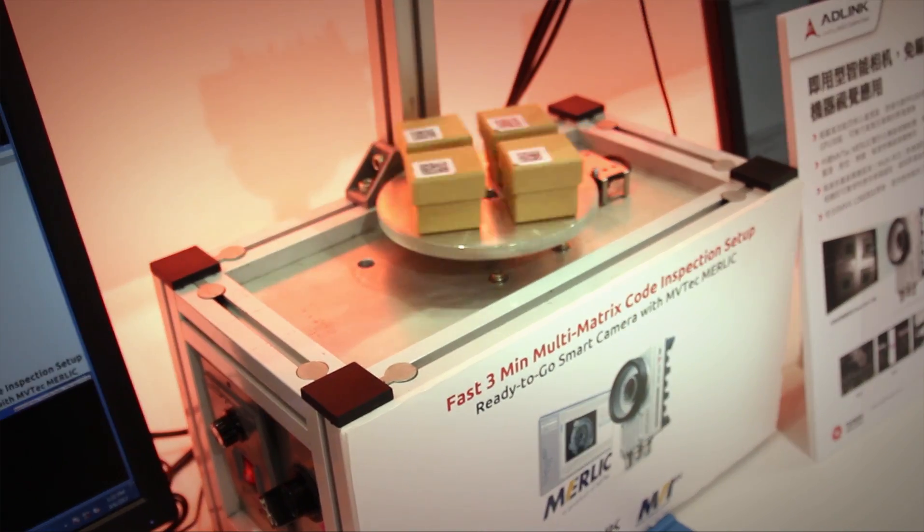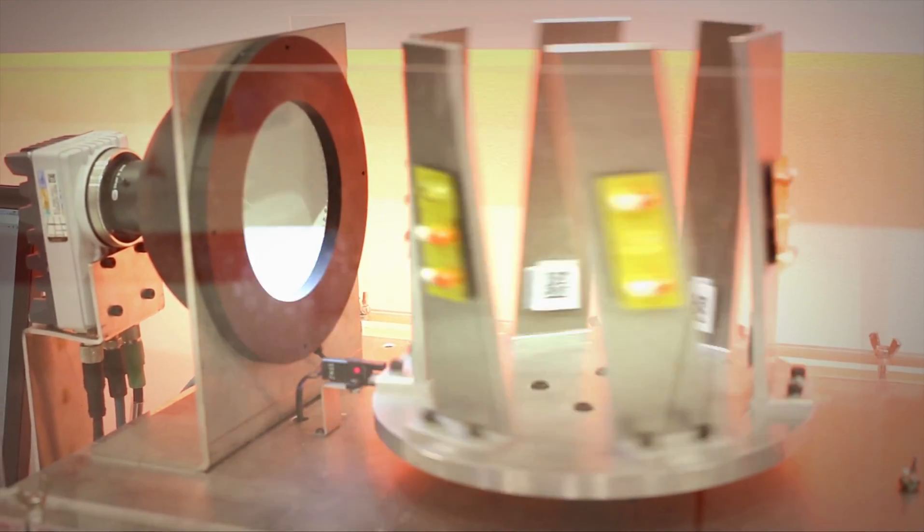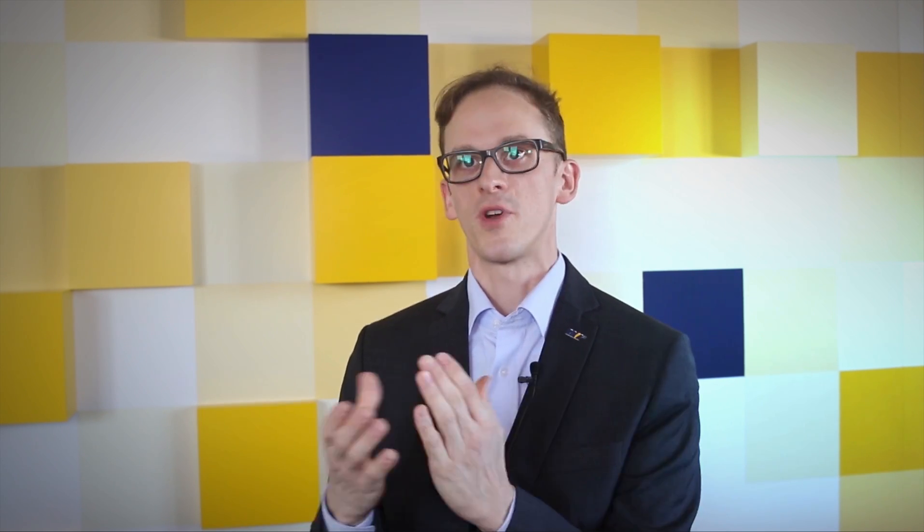All of this bundled into one small package is very convenient for our customers. Today, with the upcoming Industrial Internet of Things and Industry 4.0, we have agile processes where production lines can produce parts of only a single piece. Having a flexible product like the MB-TECH Merlic software and ADLink Neon hardware combined helps customers directly make the transition to this Industrial Internet of Things workspace.